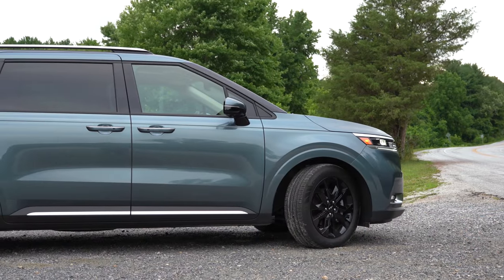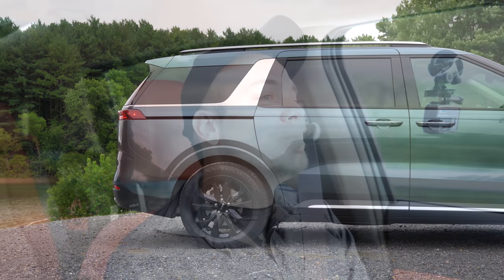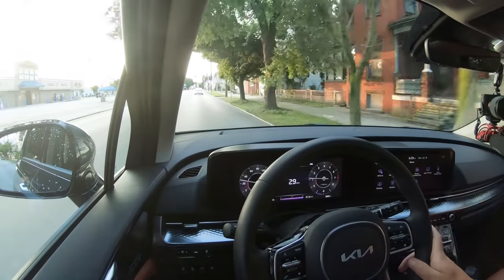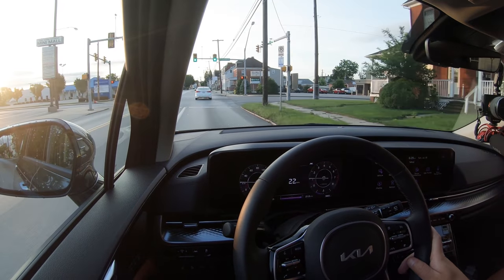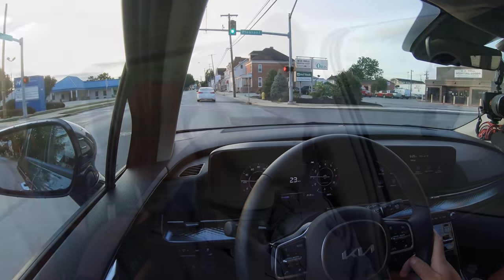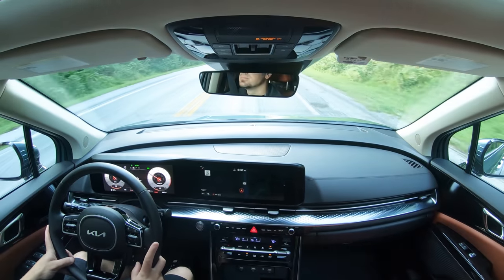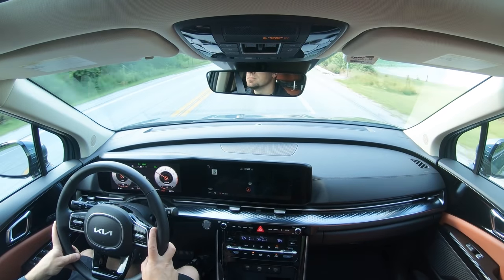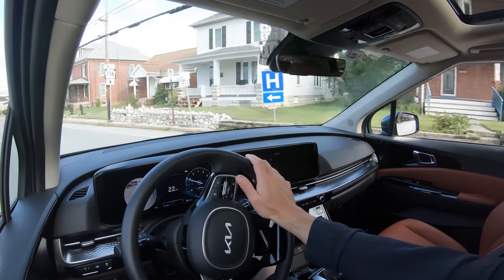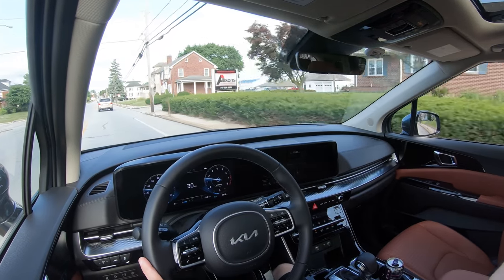On suspension and handling: up front there's a MacPherson strut, in the back an independent multi-link rear suspension, with front and rear stabilizer bars. Ride quality actually took me by surprise — it's very smooth, even without adaptive or air suspension. For what this vehicle is, it rides smoother than most SUVs I test. Steering leans towards the looser side, as expected — not a crisp feel, but that's fine for a van.